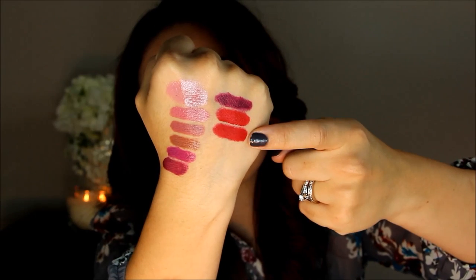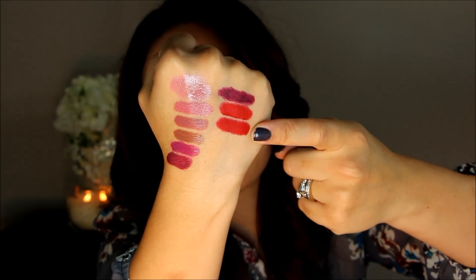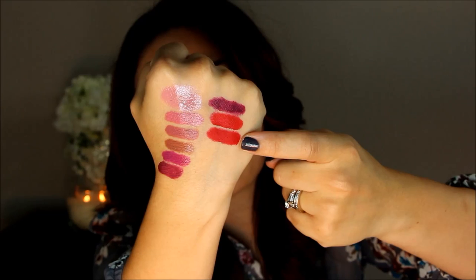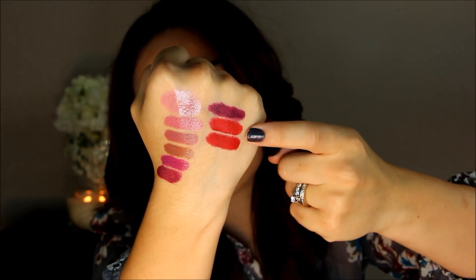Next is MAC Ruby Woo. This is probably not a surprise to very many of you — I'm obsessed with this lipstick and I wear it all the time. It's a beautiful red and it has those blue undertones that are just going to make your teeth look nice and white. Here's Ruby Woo — I love the shade so much. You can see these two are quite similar, but this one is drier in formulation while the color is pretty close.